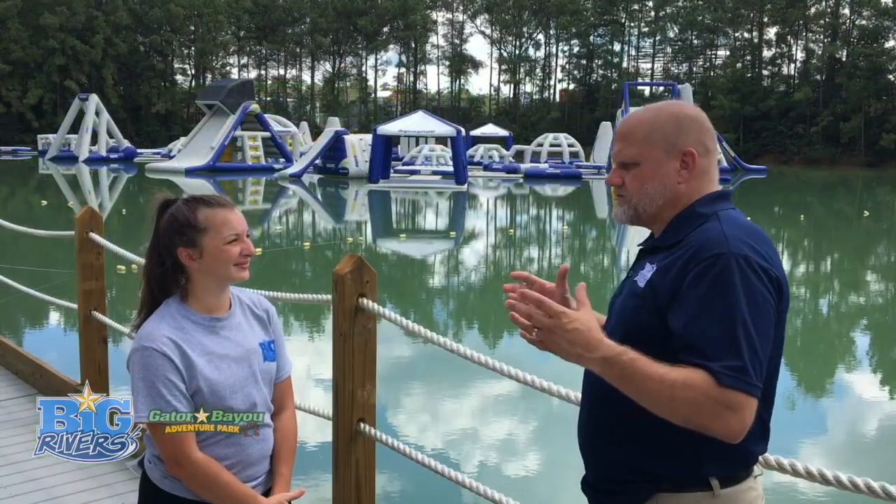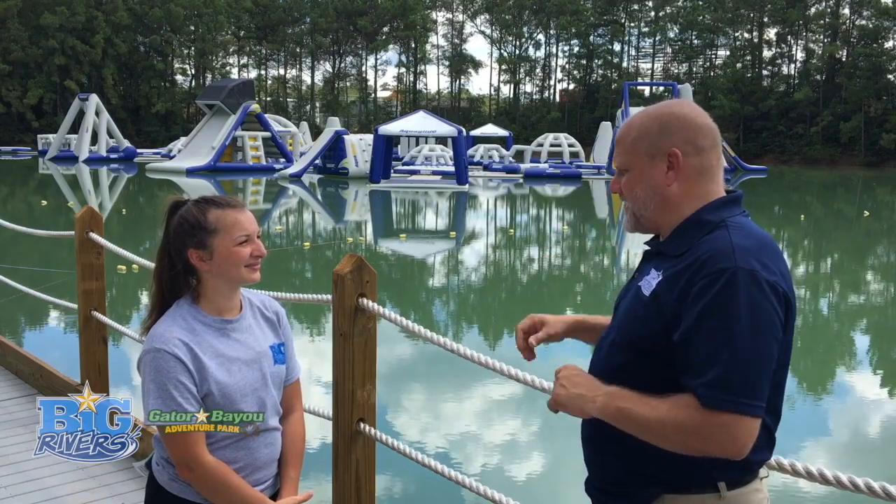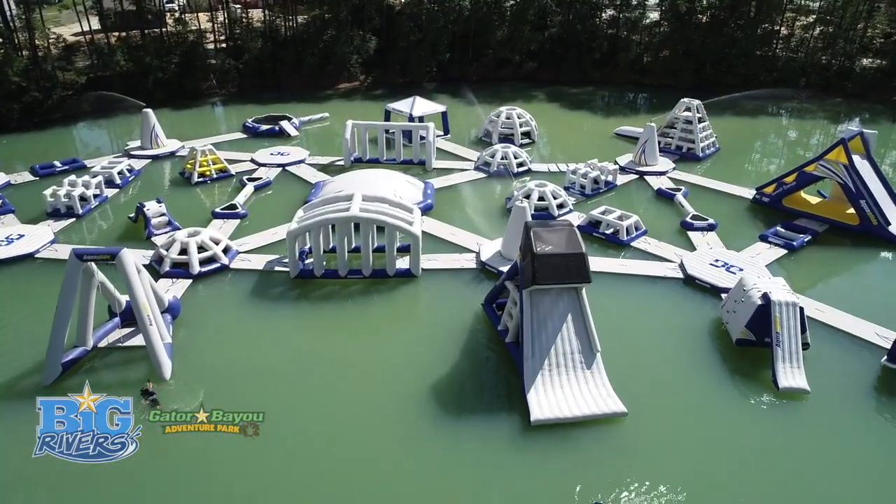Rochelle, thank you so much for taking your time today and telling us a little bit about Wild Isle. I'm happy to help.